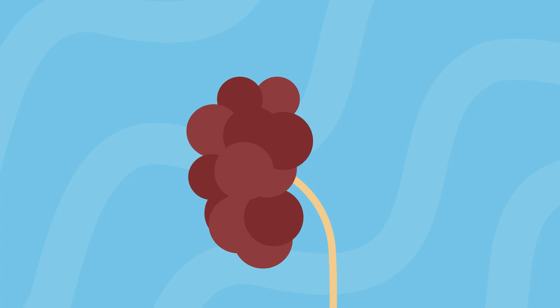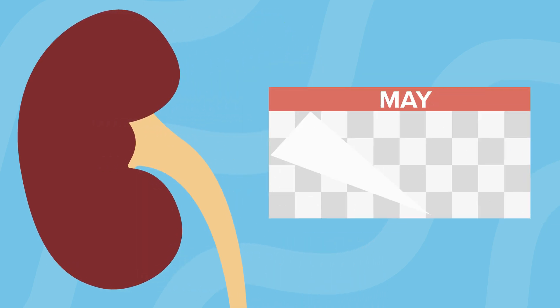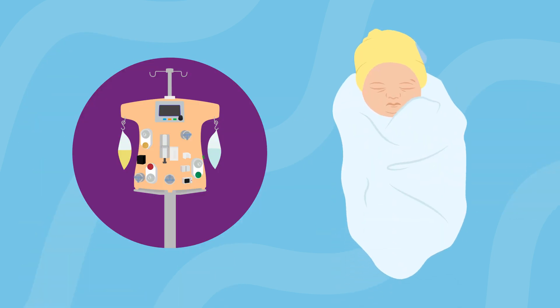Babies born with kidney failure will need dialysis until they are healthy and big enough to have a kidney transplant and receive an adult-sized kidney, typically about two years but maybe longer. It is very common for babies to start with one form of dialysis treatment and then switch to another form for different reasons. These switches of dialysis therapy can happen both during the initial hospitalization, but also anytime up until the time of kidney transplant.